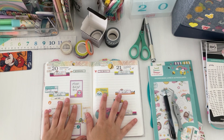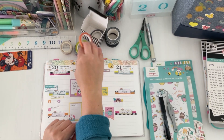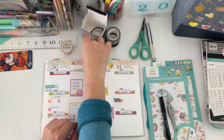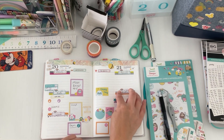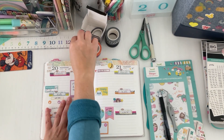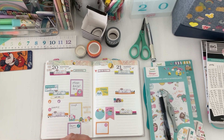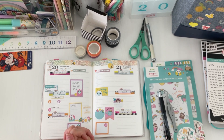I used the sweet kawaii stickers from Michael's, some Live Love Posh washi that fit perfectly on those blocks, and up at the top I used the Erin Condren washi I picked up at the warehouse sale. Thank you so much for taking the time out of your day to watch this plan with me. I will see you all in my next video — take care, stay safe, and happy planning, bye!